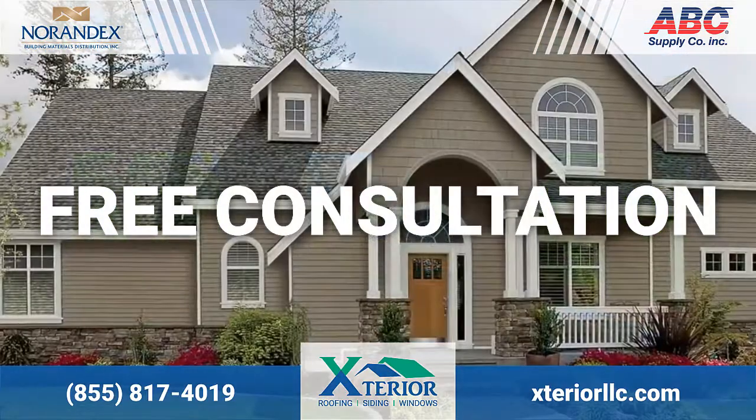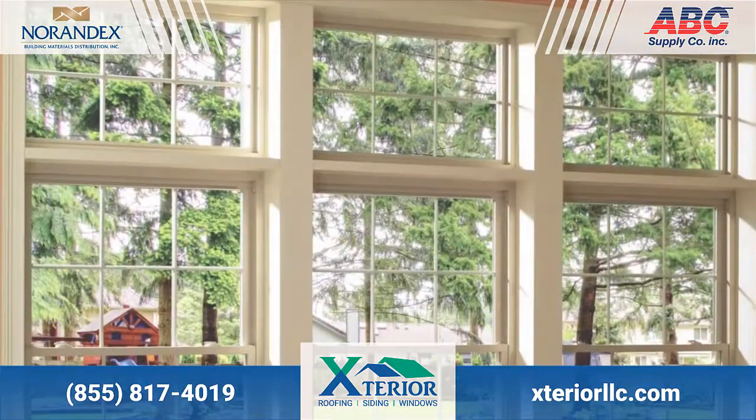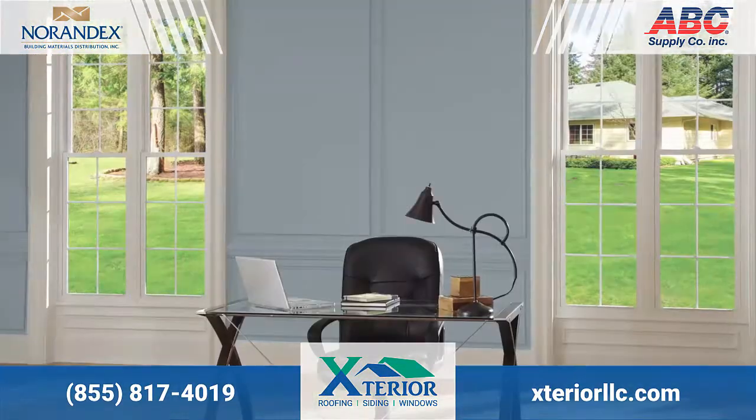Step 1: Schedule a free, no obligation, in-home consultation. One of our professionals will determine exactly which type and style is right for your budget.